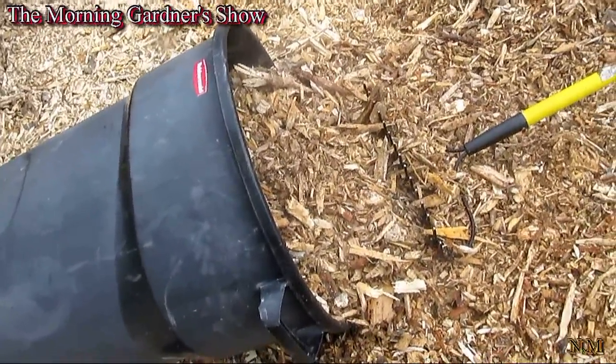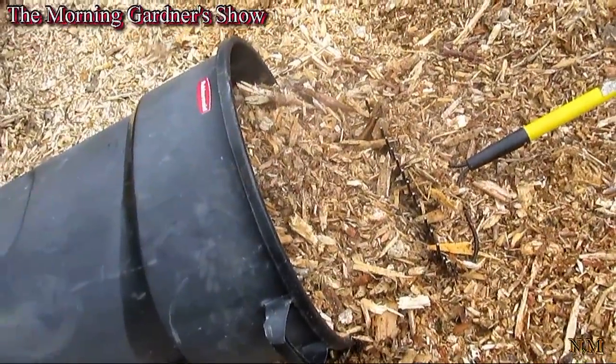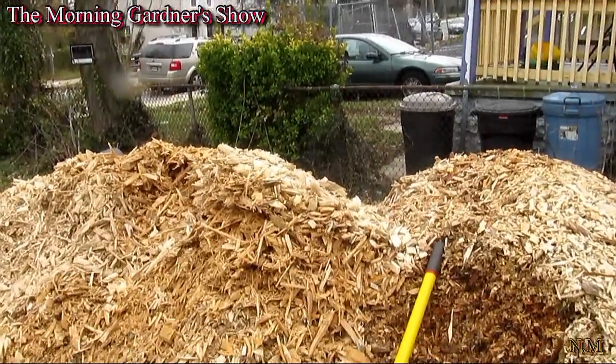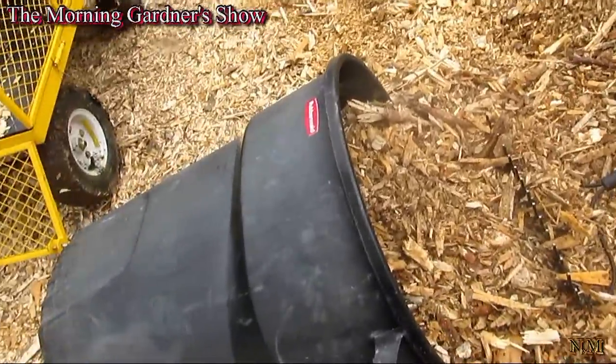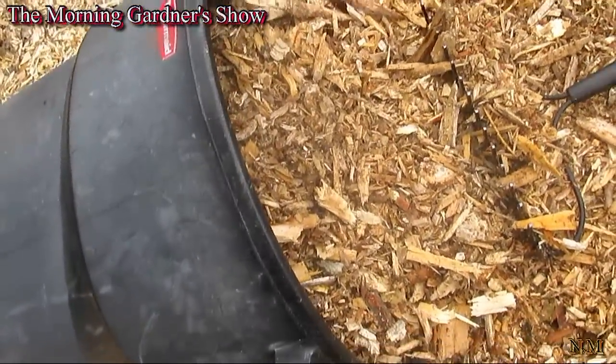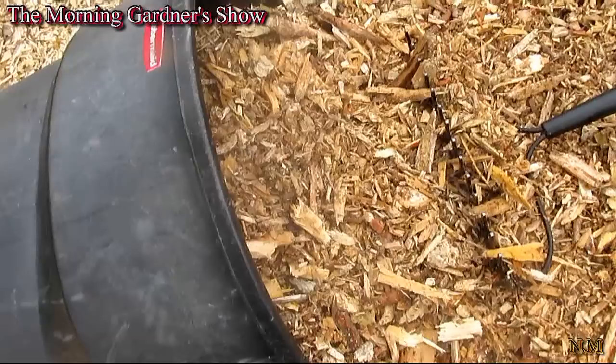It's getting hot. This pile's getting hot — I better get this pile down. Look at that steam. Hope this camera was picking it up.